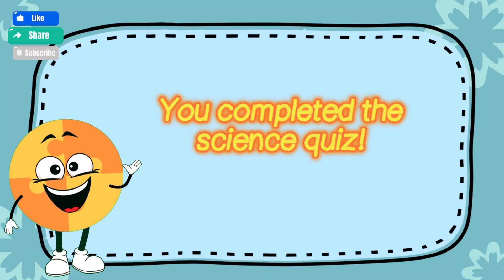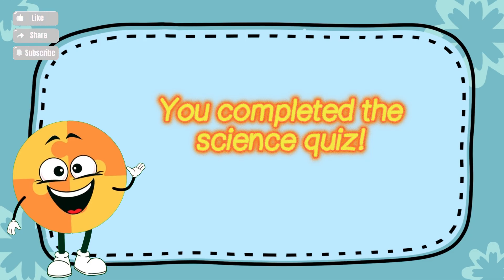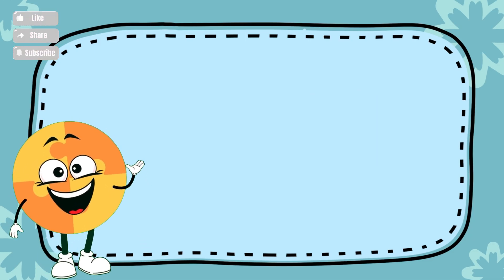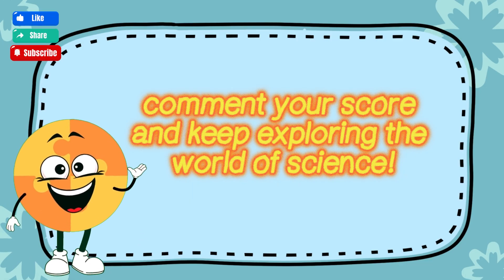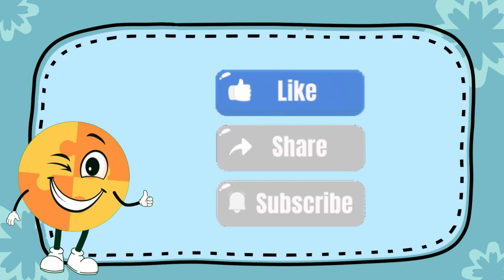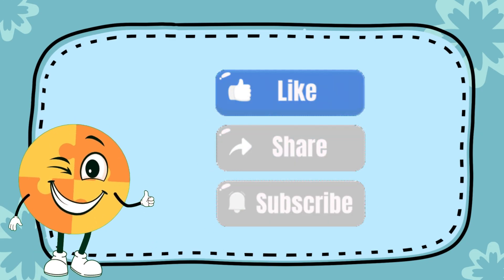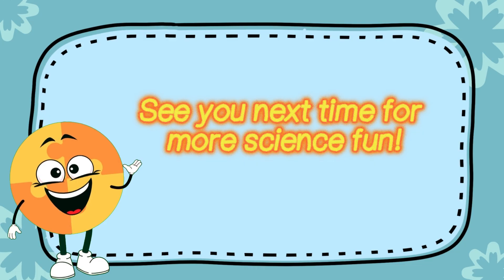Fantastic job! You completed the science quiz — give yourself a big round of applause! Comment your score and keep exploring the world of science. Don't forget to like, share, and subscribe. See you next time for more science fun!